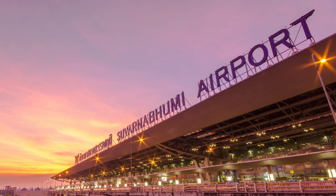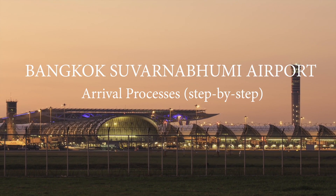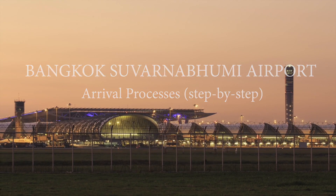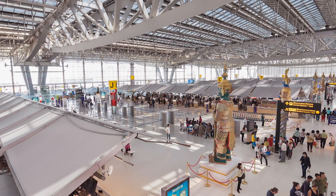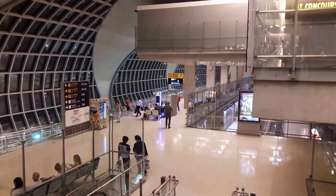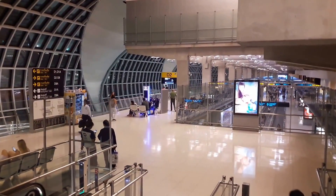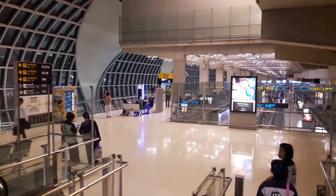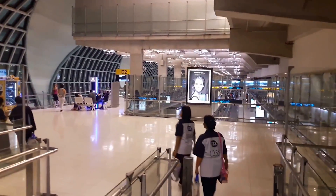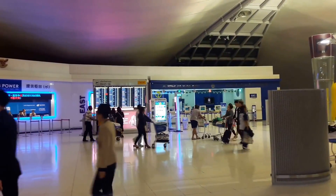Welcome to Suvarnabhumi Airport, gateway to Bangkok, Thailand. Suvarnabhumi Airport is one of the largest single-terminal airports in the world, where the domestic and international areas are in the same terminal. Since there are many exits and transit gates in this airport, together with the high volume of passengers each day, meeting here is not as simple as in other airports.